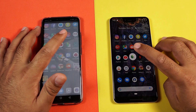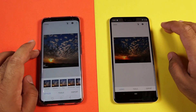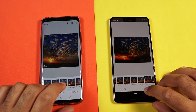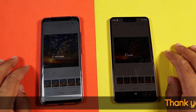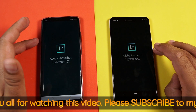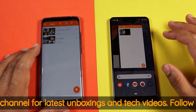Let's see the result on Snapseed. I am going to try editing a picture and the phone that finishes earlier is going to be the winner. Let's apply a filter on a random picture and export it to the gallery. The Mate 20 Pro finishes a lot earlier than the Google Pixel 3 XL. Let's try launching Lightroom — Mate 20 Pro does an incredible job once again. VLC media player — Mate 20 Pro once again.